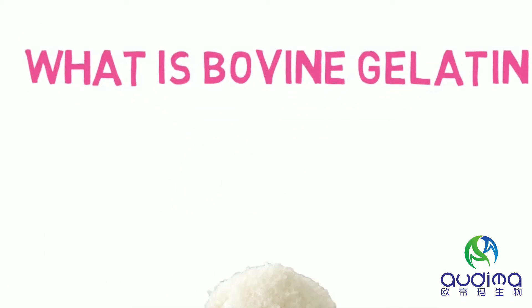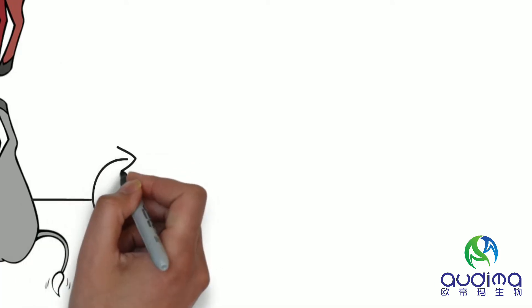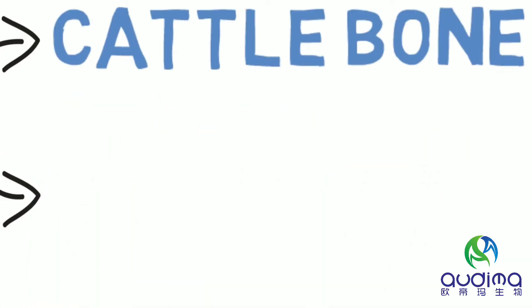This is the bovine gelatin. A lovely cattle was injured by an arrow. After eating the meat, we get cattle bone and skin.